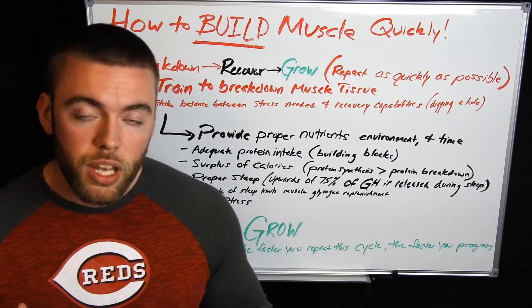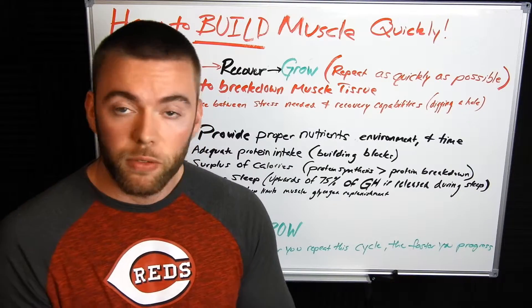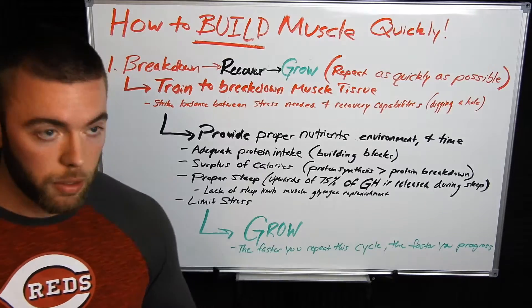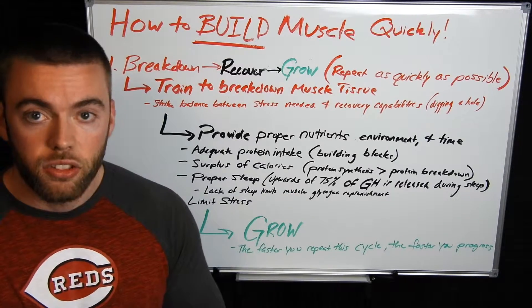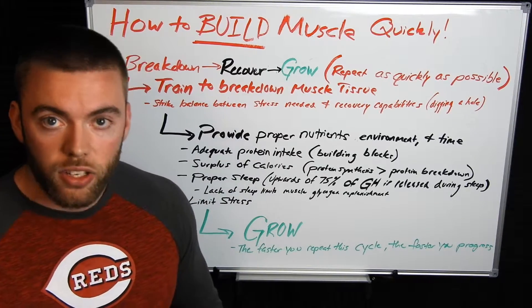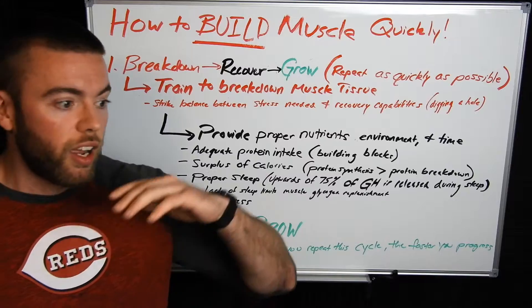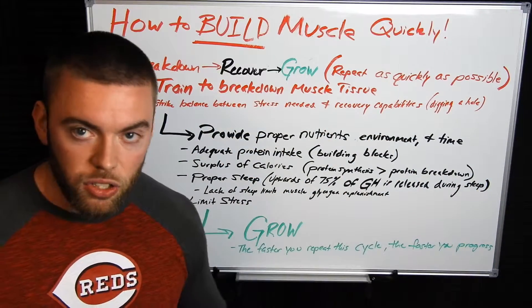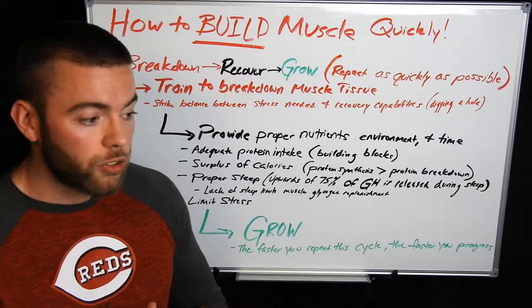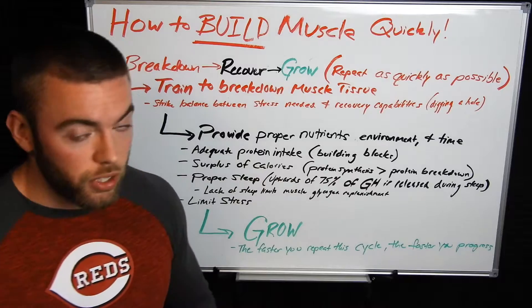With a training program, you need to make sure that you are stressing each target muscle as adequately as possible so that it's got enough of a stimulus to require growth and transformation, but not so much that you're actually limiting your recovery. I liken this to digging a hole — the harder you work out, the longer you work out, the deeper that hole gets. The more advanced you are, the more you need to train, the more stimulus you need to provide your body. But eventually, more work in that session isn't providing more benefit and is detracting from your recovery capabilities. That's where understanding a balanced program in relation to your nutrition and recovery is so important.